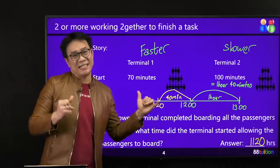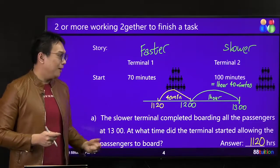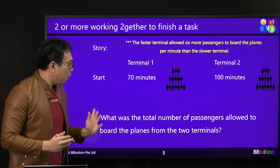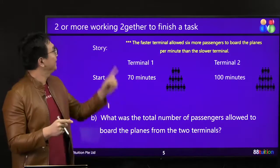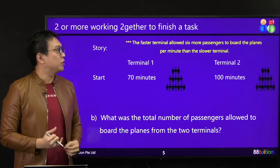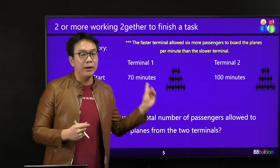They started at 11:20. After 100 minutes — 1 hour and 40 minutes — all the passengers cleared Terminal 2, the slower terminal. Now for Part B: what was the total number of passengers allowed to board the planes from the two terminals combined together? This type of question is two or more working together to complete one task. The additional clue is: the faster terminal allowed 6 more passengers to board the plane per minute than the slower terminal. So every 1 minute, 6 more passengers can board the plane via T1.